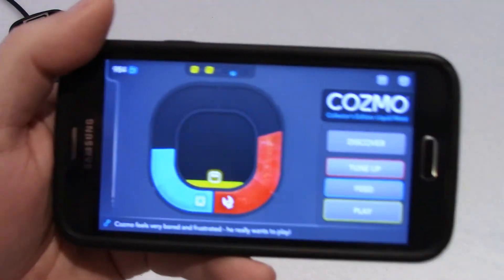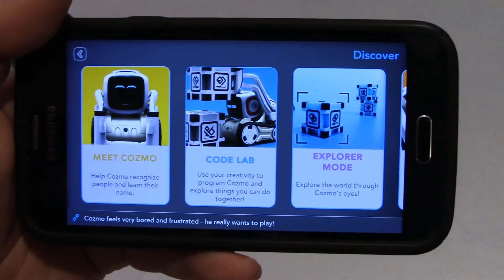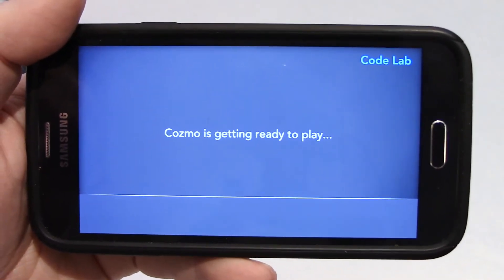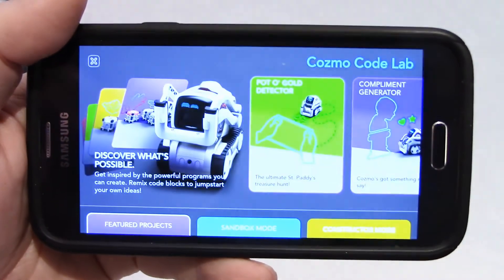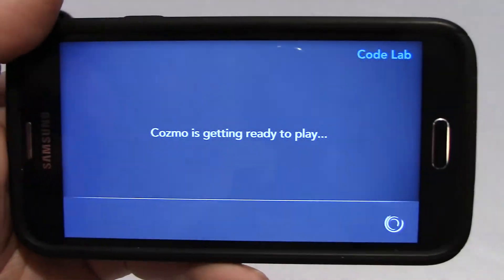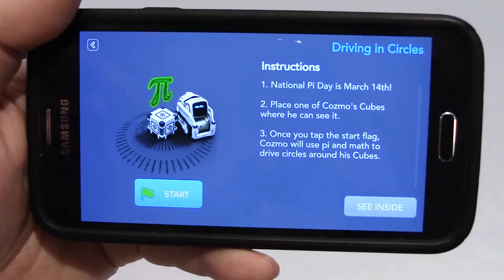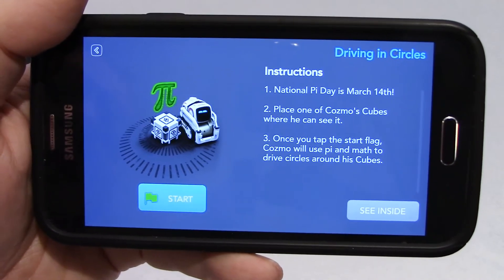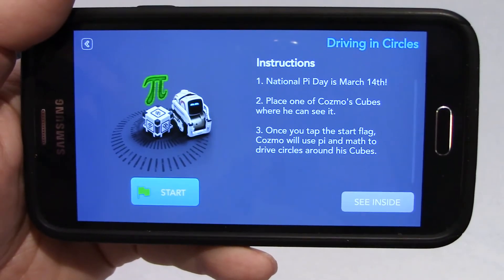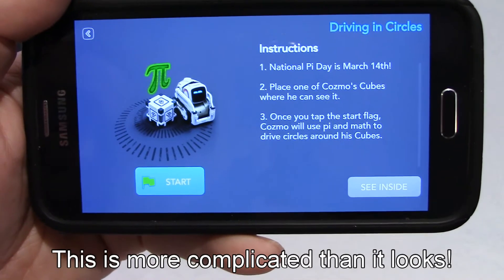We'll go to Discover, Code Lab. I know you're anxious to see what this is — a Pi Day. I usually have a Pi Day when I eat apple pie. So let's have a look at the instructions. National Pi Day is March 14. Place one of Cosmo's cubes where he can see it, and then once you tap Start, Cosmo will use Pi and math to drive circles around his cube.